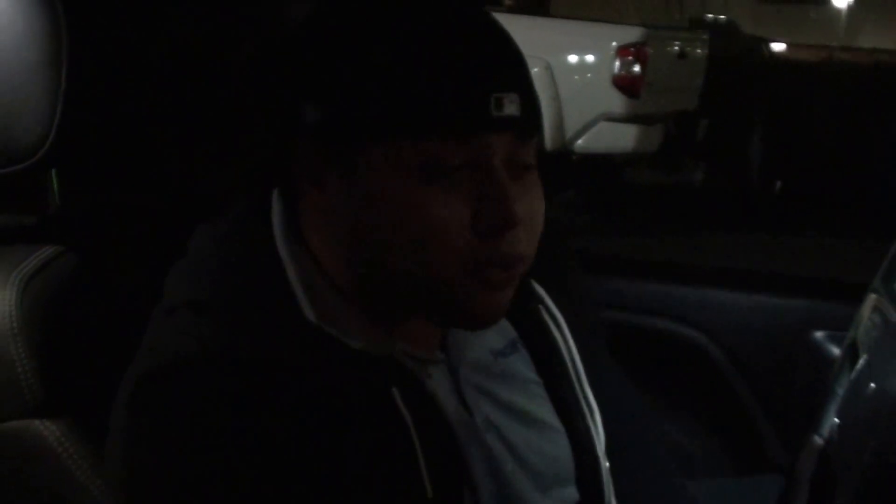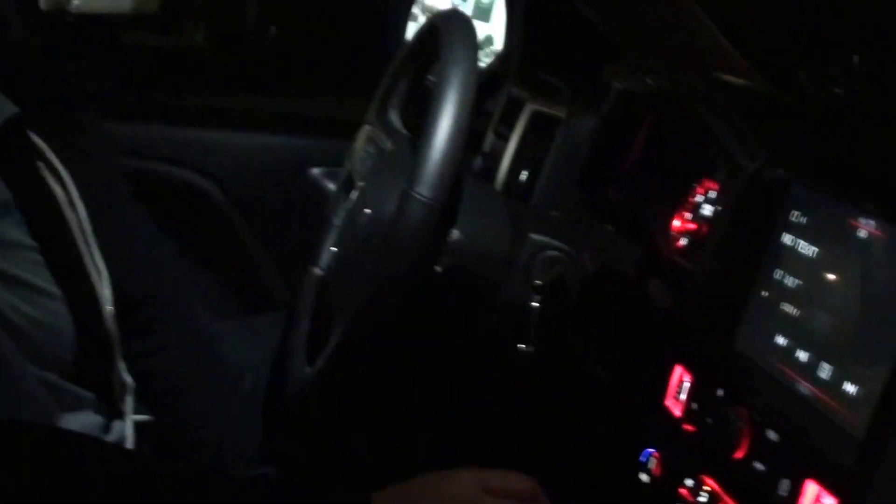Hi, this is Gus over at Pacific Stair in Riverside, California. We just finished this 2015 GMC Sierra Denali and we installed the new Alpine X110-SRA.